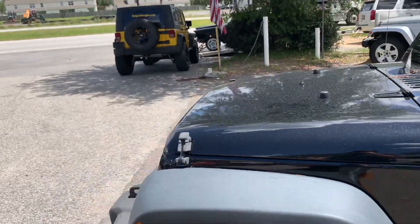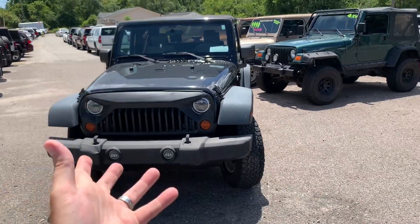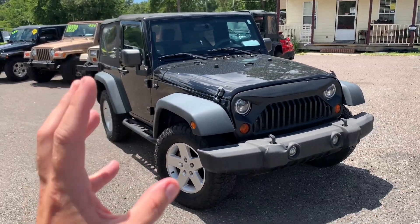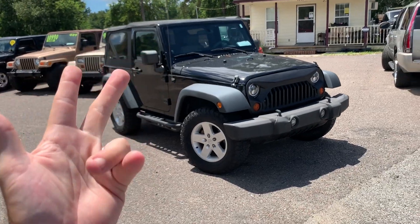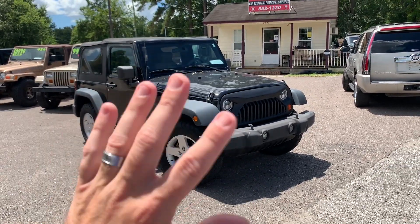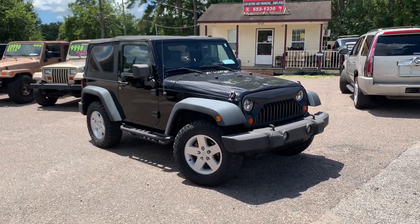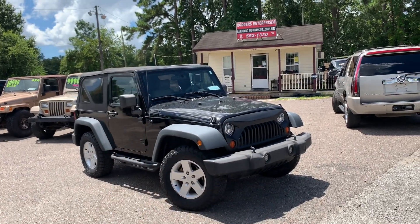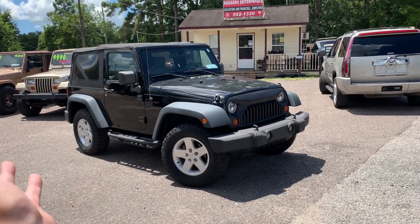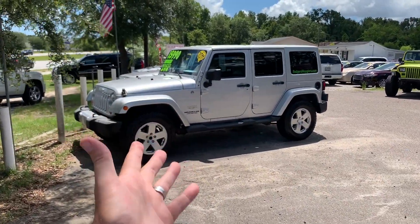We offer on-lot financing at our dealership every day of the week. If you don't want to go through a bank or credit union, we can help. We do no credit checks — it's really easy to get approved. All you need is cash down, a driver's license, and full coverage insurance with a 500-dollar deductible. No pay stubs or proof of income required. For a $13,900 Jeep we require around $3,500 down; for a $14,900 Jeep it's $4,500; and a $15,900 Jeep is about $5,500 down.